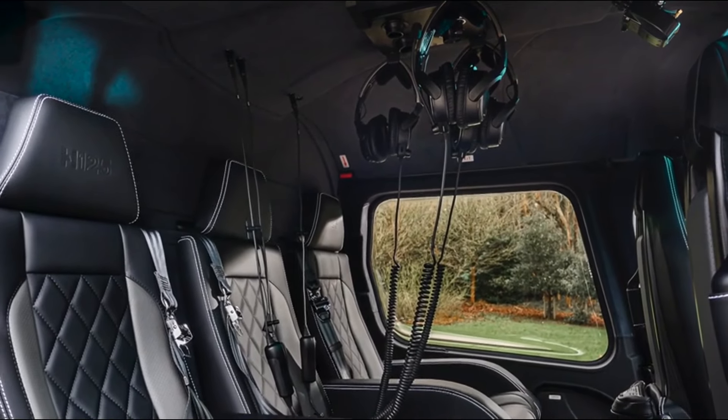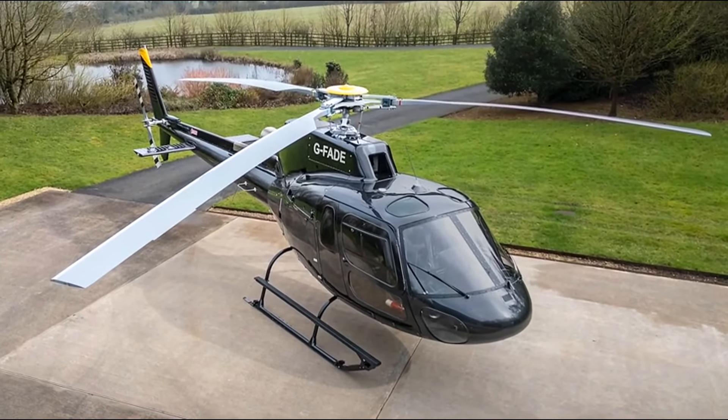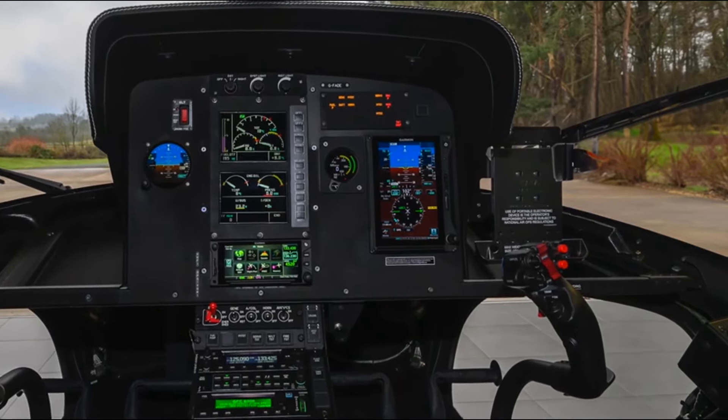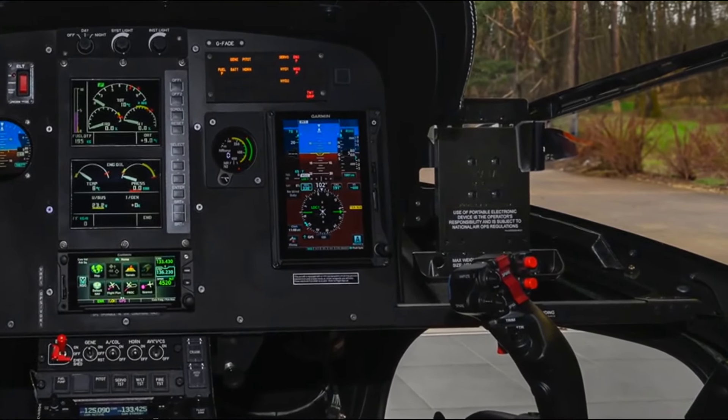Additional features include Bose A20 headset compatible with the ICS installation, crash-resistant fuel system, engine flushing device without the need to remove the cowlings, and dual controls and tablet holder installed on the right-hand side of the lean instrument panel.